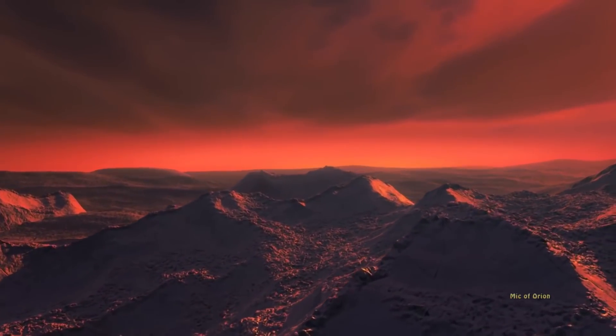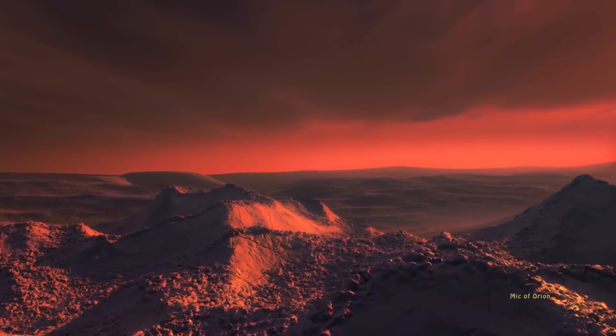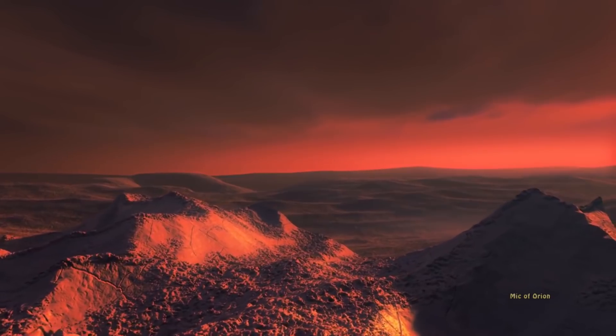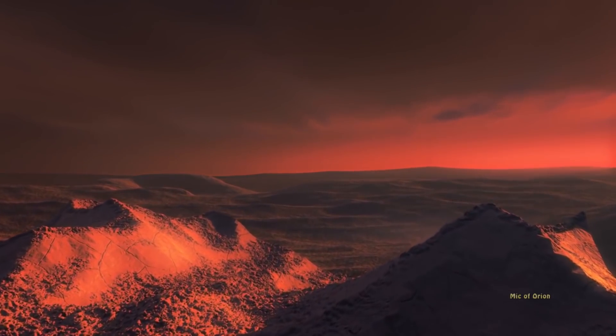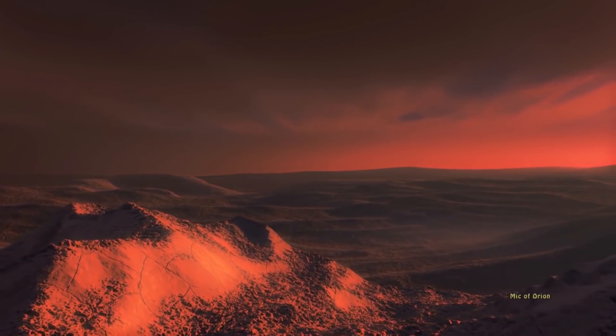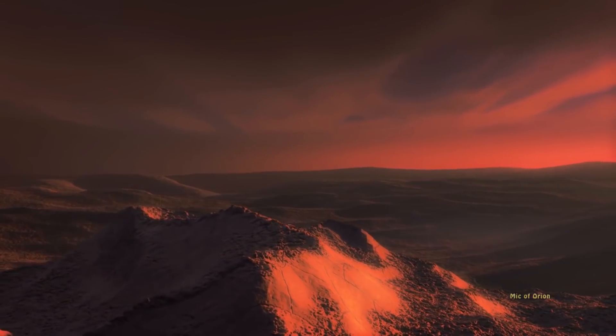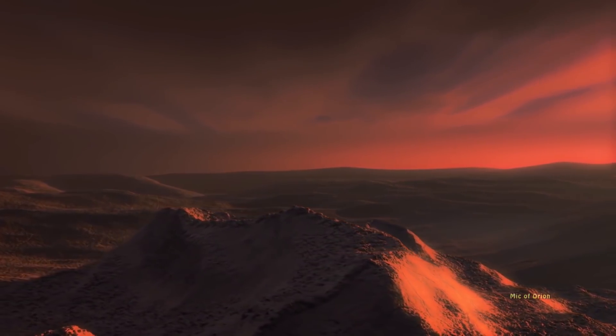But if Barnard's b has a similar makeup to our own Earth, with a large iron core, strong magnetic field, and strong geothermal activity — as scientists predict — it might be able to support primitive life. That is according to Villanova University astrophysicists Edward Guinan and Scott Engle, who announced their findings at a major meeting of astronomers.